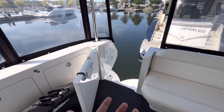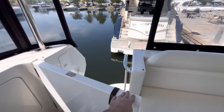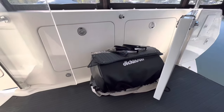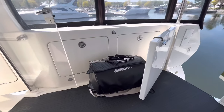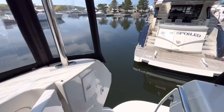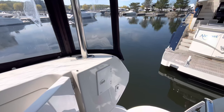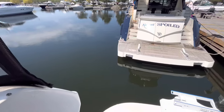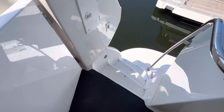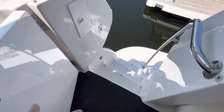To get to the transom or down to the swim platform, you have this access door — it will close and latch, or open all the way and latch. We've got the Dickinson barbecue sitting here, which normally gets stored on a pedestal mount on the transom. You've got a shower there, so if you're coming off the swim platform with sandy feet you can wash those off. Going down the stairwell, there is black carpeting — a sea weave material that's easily washable, not a fabric carpet.